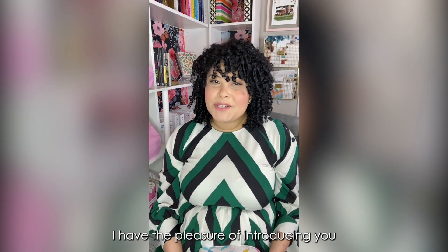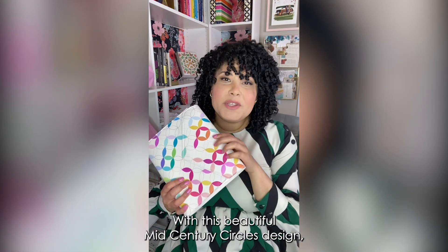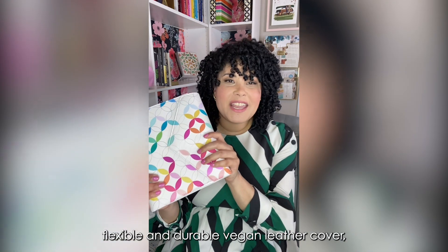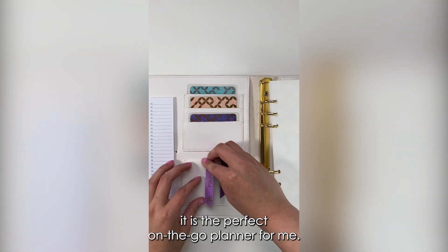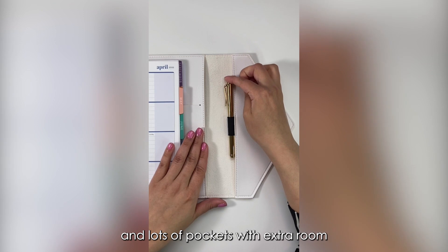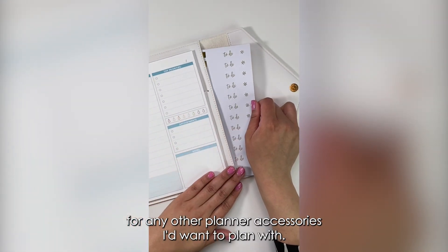I have the pleasure of introducing you to the brand new Erin Condren Ring Agenda. With its beautiful mid-century circles design and flexible and durable vegan leather cover, it is the perfect on-the-go planner for me. It is the ideal size to include all of my plans and lots of pockets with extra room for any other planner accessories I'd want to plan with.